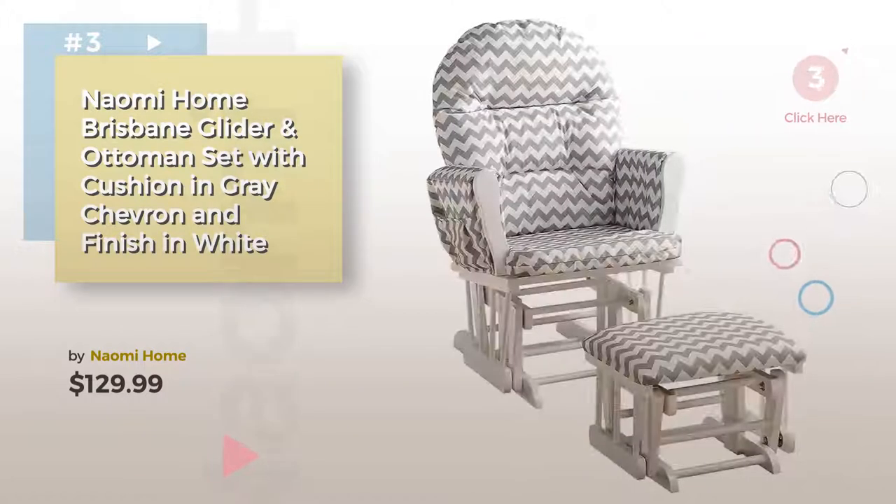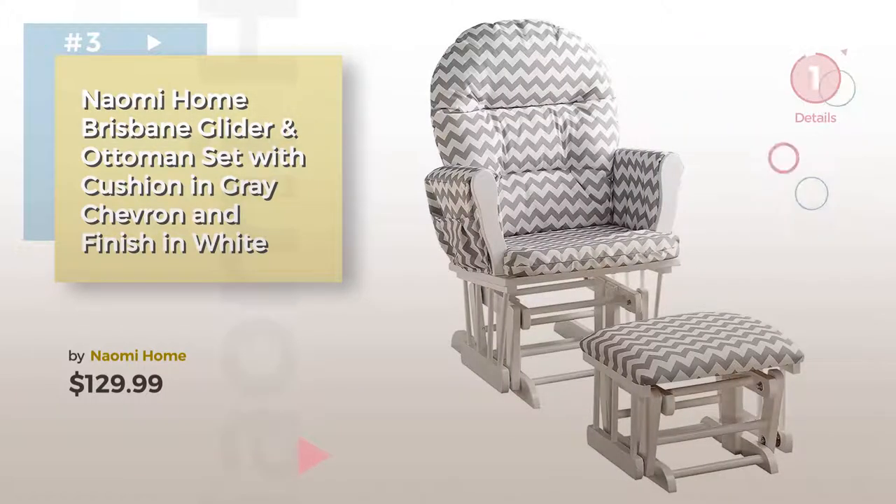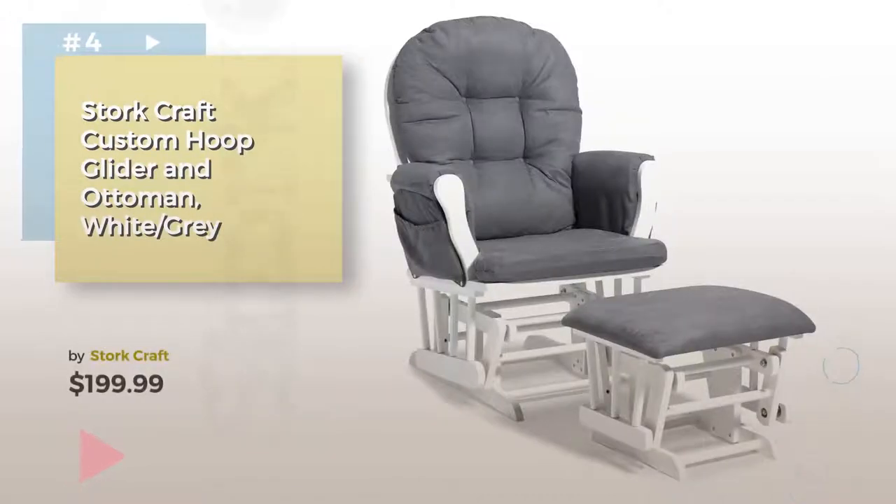Choose the best baby furniture for your baby — click the circle for more info. Number 4, by Stork Craft.